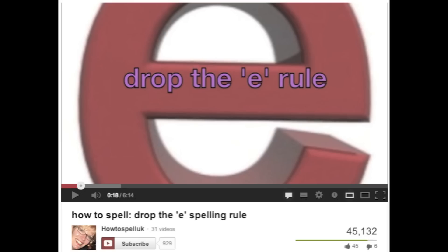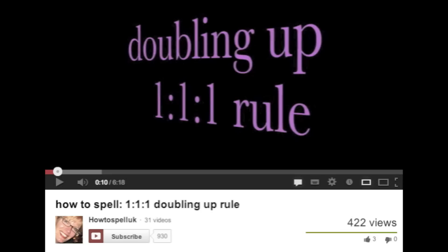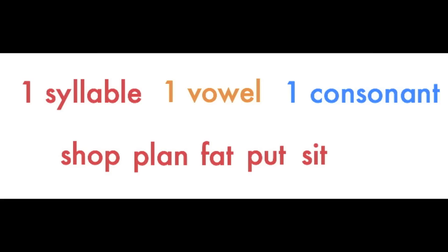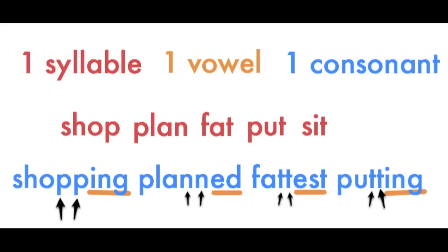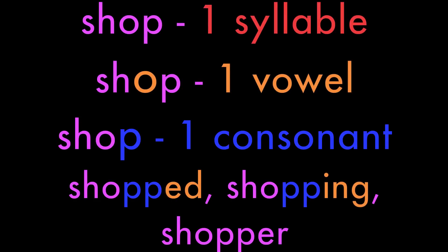Check out the drop the E spelling rule video. Now let's have a look at the one-one-one rule — I've also got a video for this, so check out the one-one-one doubling up video. Words of one syllable ending in one vowel plus one consonant: we double the last letter before a vowel suffix. So shop — one syllable, one vowel, one consonant — double the P: shopped, shopping, shopper.